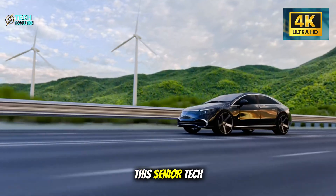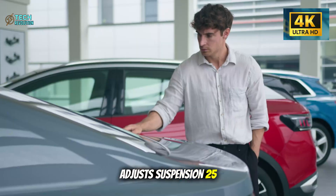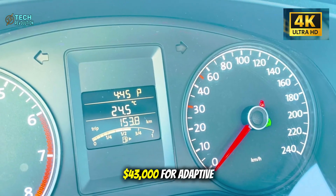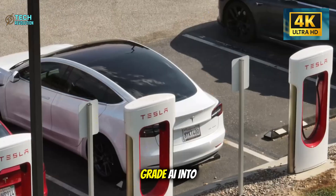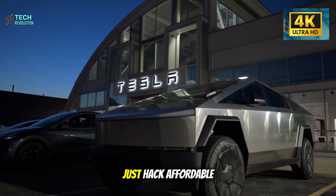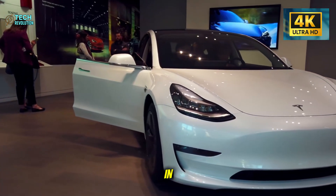This senior tech reads your heart rate, adjusts suspension 25 times per second, and costs less than a Civic. While competitors charge $43,000 for adaptive comfort, Tesla packaged luxury-grade AI into a budget EV. Is this really for seniors, or did Elon just hack affordable luxury for everyone? Let's dive right in.